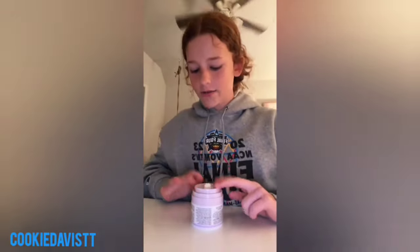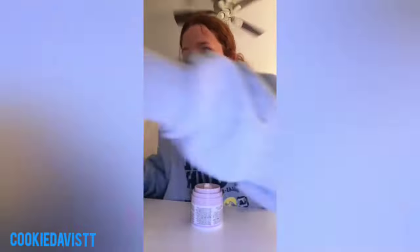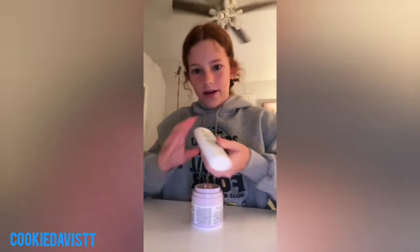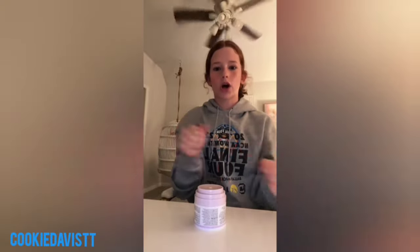Get ready with me for the state test. We take this test twice a year — once for reading and once for math — and it is the worst test you can possibly imagine. It's literally not even interesting. It's freezing in my school so today I'm wearing a sweatshirt and sweatpants. I'm not a big sweatshirt and sweatpants together person — I can wear them separately but not together.